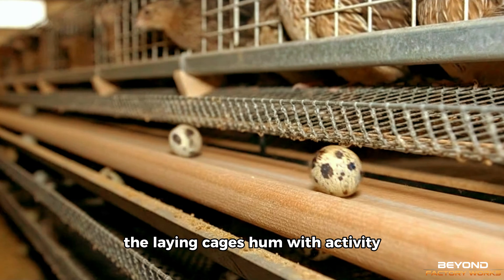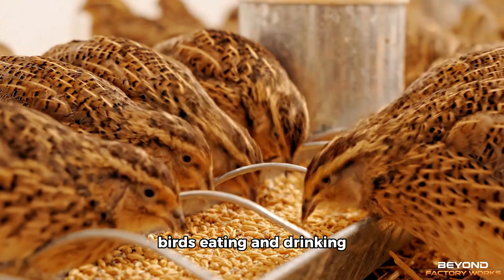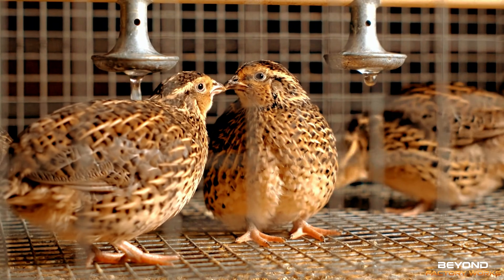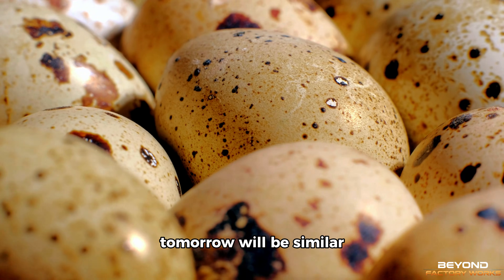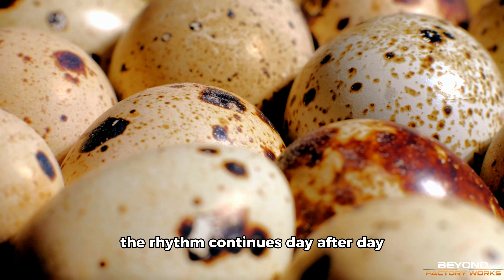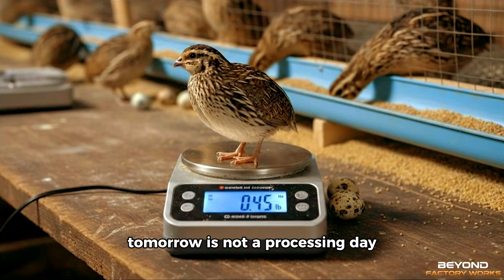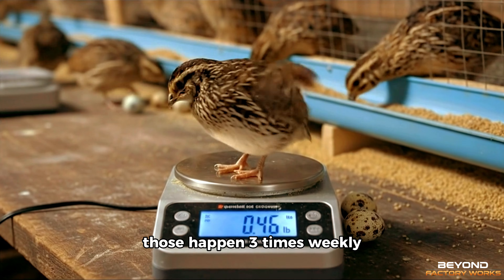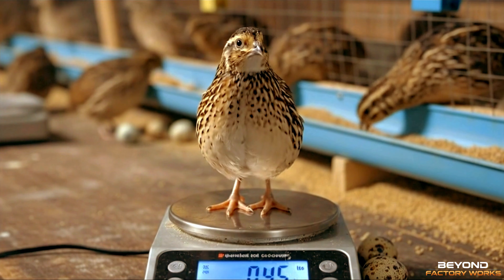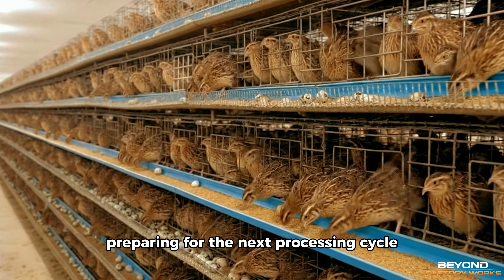Turning manure into fertiliser prevents waste build-up. Converting by-products into useful materials reduces landfill burden. The system closes loops wherever possible. Ana walks through the facility at the end of her shift — the laying cages hum with activity, eggs rolling onto collection belts, birds eating and drinking, the automated systems running smoothly. 70,000 eggs were collected today. Tomorrow will be similar. The rhythm continues day after day. Carlos finishes cleaning the processing area. Tomorrow is not a processing day — those happen three times weekly. Tomorrow he focuses on maintenance: sharpening blades, checking equipment, preparing for the next processing cycle.